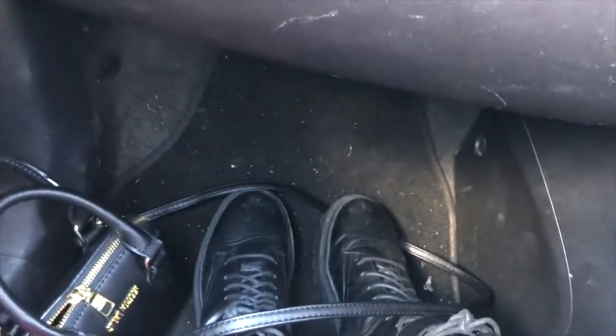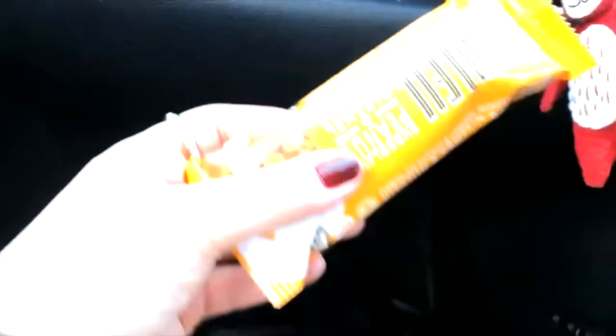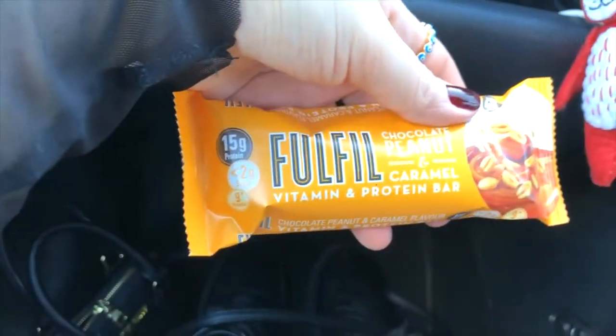I'm also calorie counting now so I'm going to log this. We just finished filming Sammy's video. Boots Meal Deal - we give it the average seven out of ten.